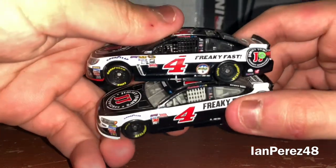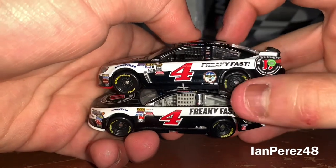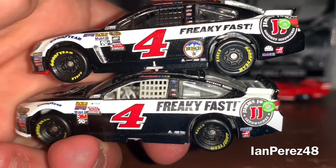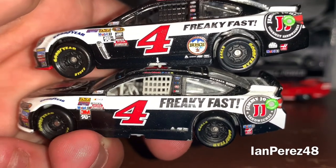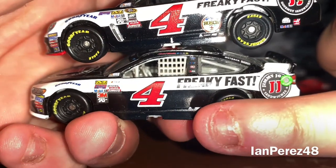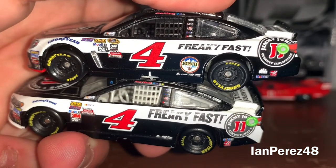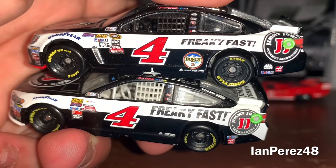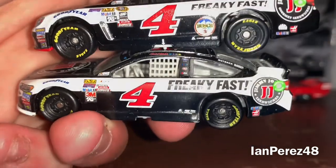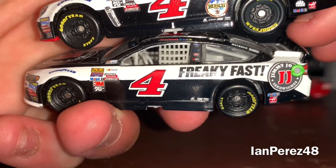On the left door, you've got some tiny sponsors — one is Exalta, another is Bosch, and there's one more I can't make out. On the A-post area, the 2016 version has four small sponsors and the 2017 has three. In 2016, you've got Outback Steakhouse, Dyke Tech, Hunt Brothers Pizza, and Mobile One.